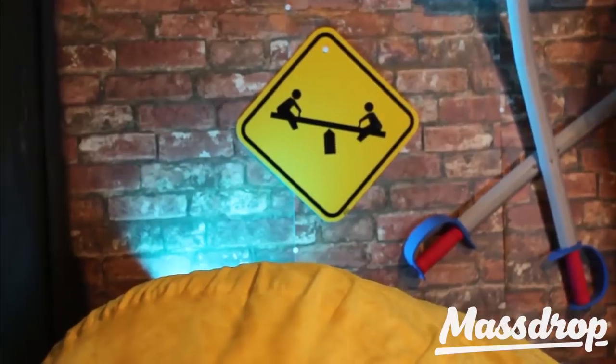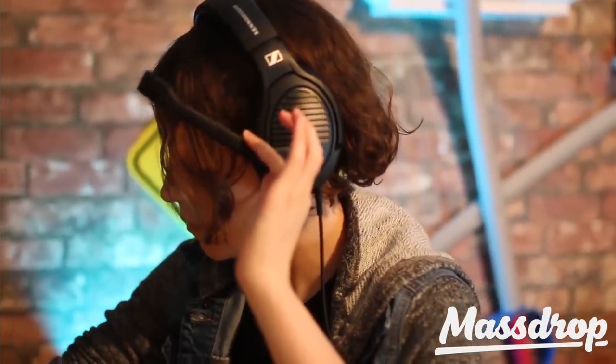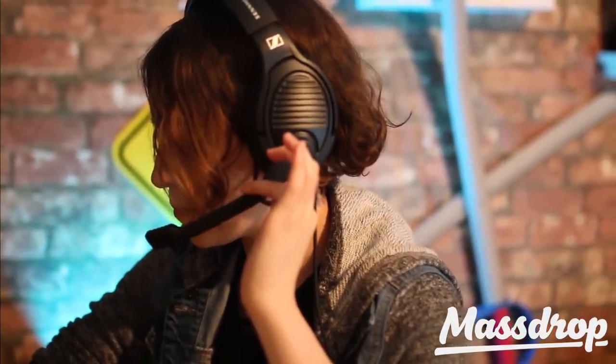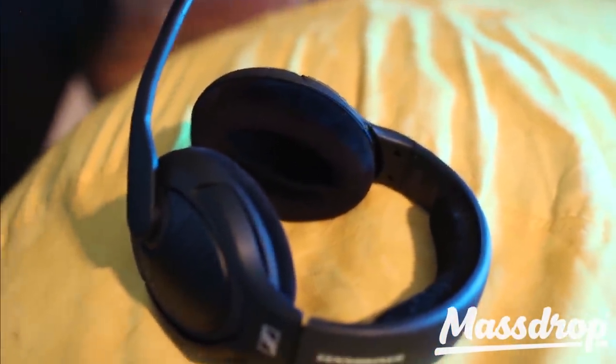They are plastic but don't have that creaking sound to them. As far as build quality, it is built like a tank and these headphones will last you for years. The volume wheel is on the right side and the cable is removable, which is awesome. It offers such a good balance between style, sound quality, feature set, and microphone quality.